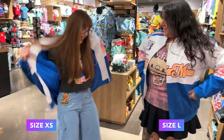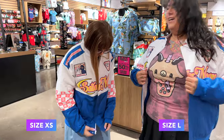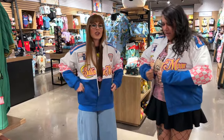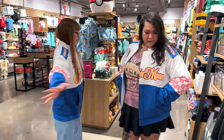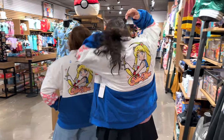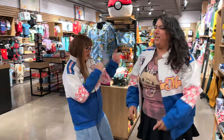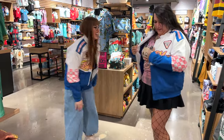Hold on — do we look like razor babes? Heck yes! I won't be able to zip it up, but I love it. Let's model it — turn around. Look at that back patch. I do love it a lot.